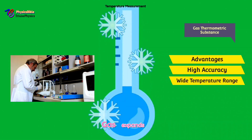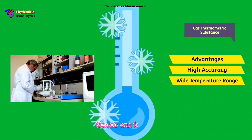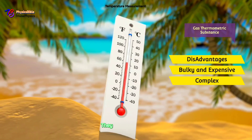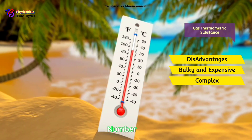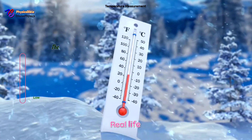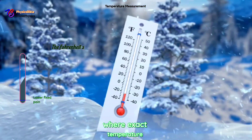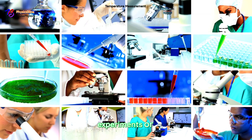Gas thermometers: advantages — number one, high accuracy, as gas expands more uniformly than liquids; number two, wide temperature range, working well at extreme temperatures. Disadvantages: they are bulky and expensive, often large and pricey; and complex — tricky to use, which is why they are mainly for scientific research. Real-life example: gas thermometers are used in labs for exact temperature readings in physics experiments or materials testing.